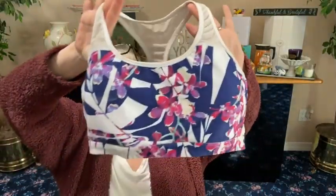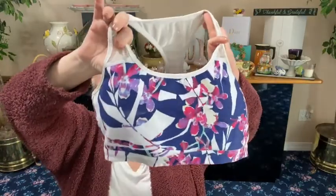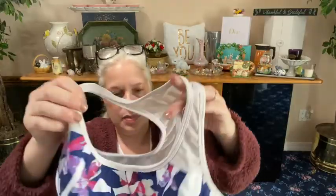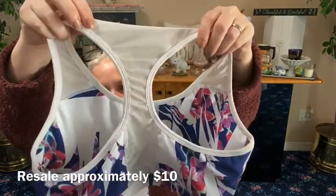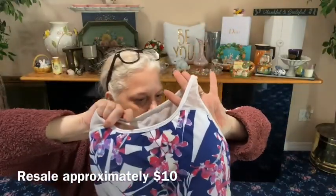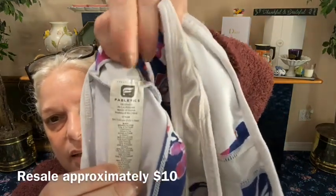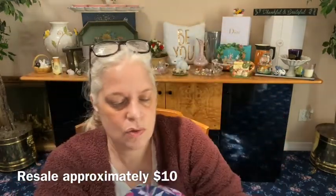We have another sports bra — this is a floral one from Fabletics. It has bra inserts you can take out, side pockets. This has been worn before but it's in great condition. It has a white mesh back and it's a size medium. Let me show you what the Fabletics tag looks like — the 'F.' Goldie Hawn started this.